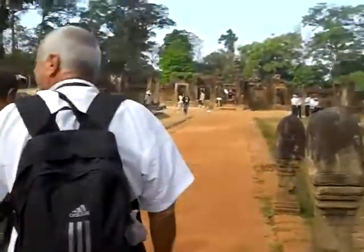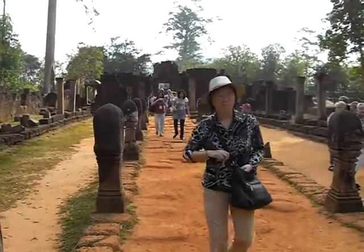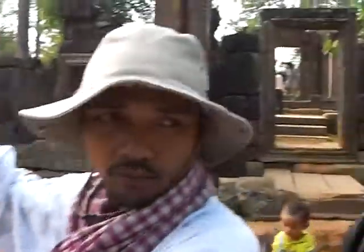On both sides of the processional walkway, two rows of pillars flank either side. And originally at the far end, there is a long building that has been broken by a brick.